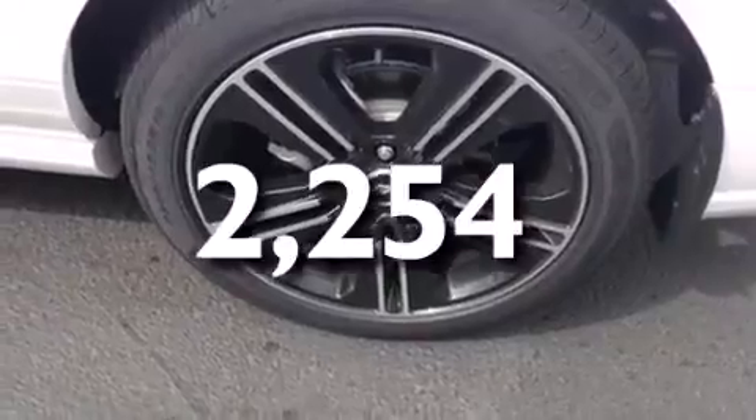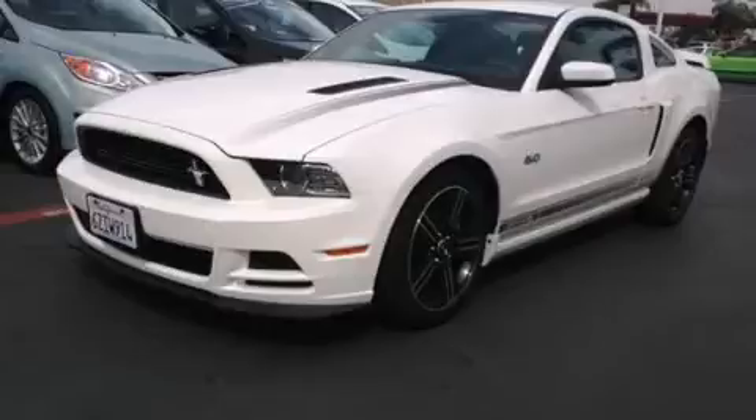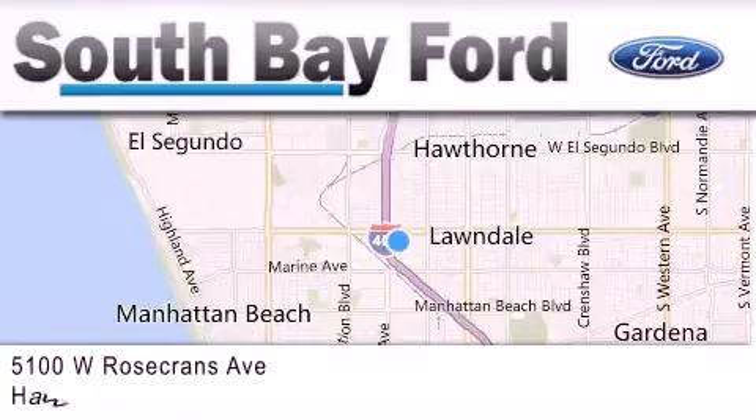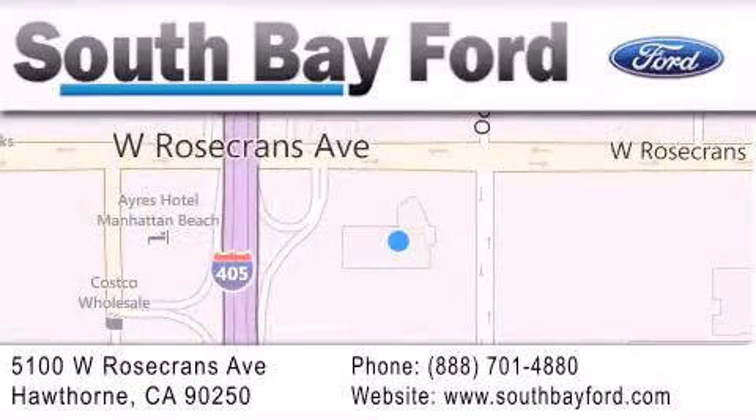Contact us today and schedule your opportunity to see this vehicle in person. South Bay Ford is your Hawthorne area Ford dealership specializing in new and pre-owned vehicles, service and parts. Stop by our showroom at 5100 West Rosecrans Avenue in Hawthorne or visit us online at southbayford.com.